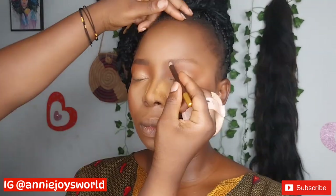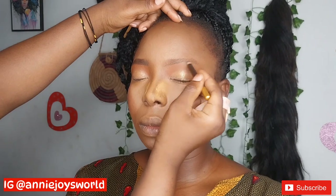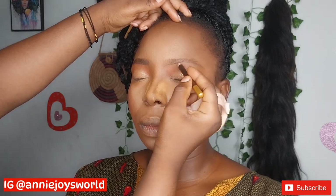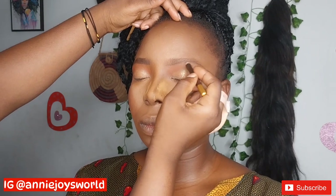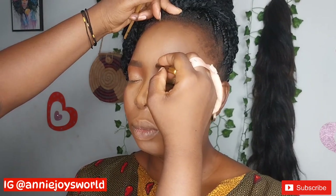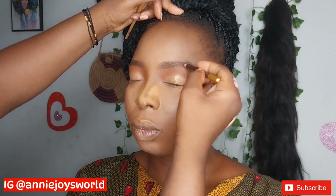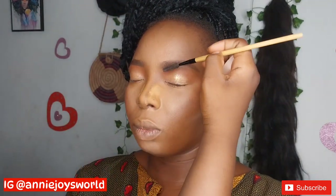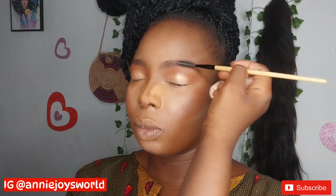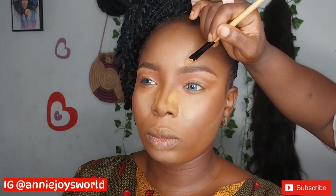After working on the eyes, I'll go ahead and do my brows. I'm using my eye pencil to line the brows, then I'll use my concealer to conceal them. We don't want the brows looking too dark or thick — we want them as natural as possible. So I'm applying the eye pencil very lightly and then using the concealer to clean up the brows.